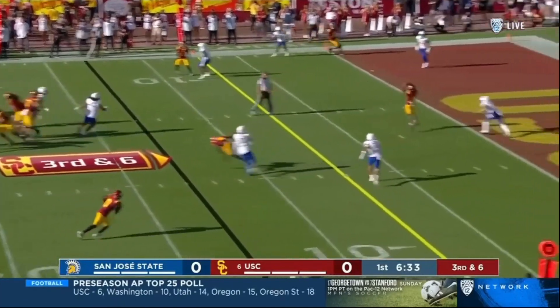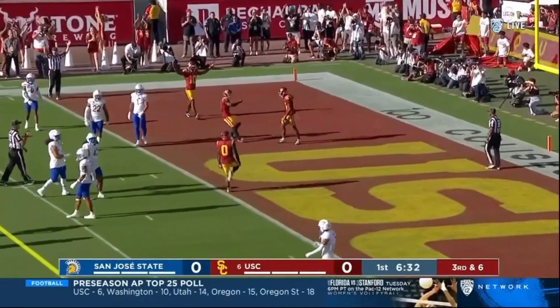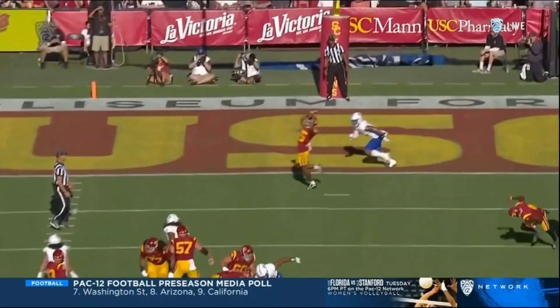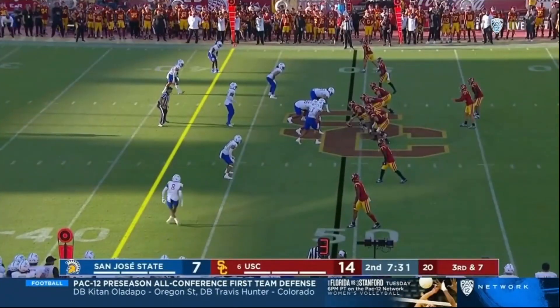Five wide for Caleb Williams and there's the touchdown — first catch is a Trojan for Dorian. They use motion to make sure it's man-to-man coverage, and it is. Dorian Singer lands off the post — interesting mix-up on the defense.